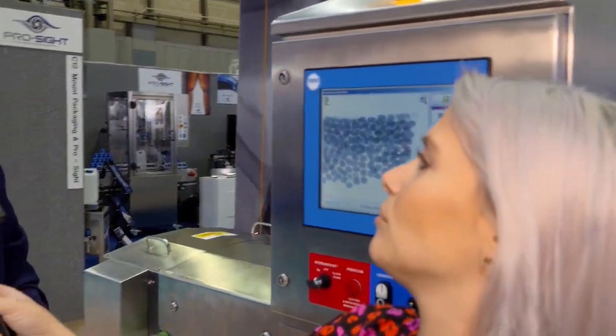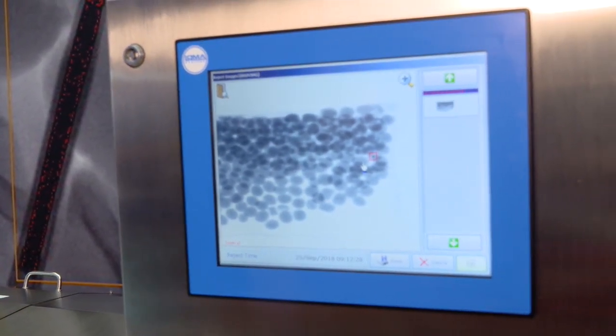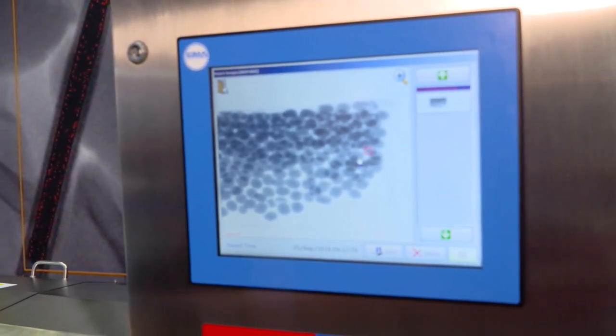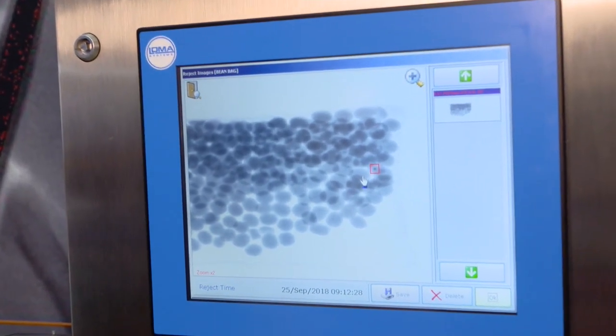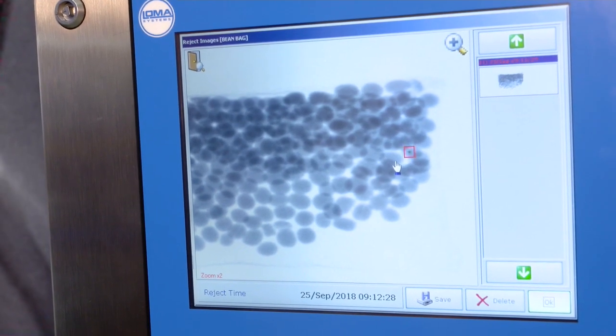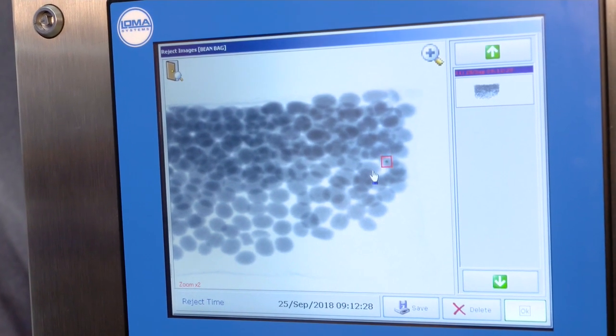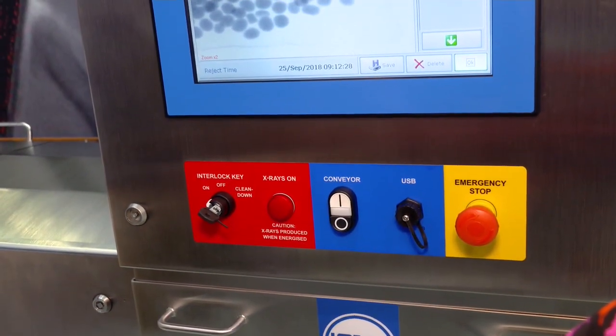And then lastly we come on to x-ray systems. X-ray systems are probably the leading edge now in inspection. They will find contaminants using vision control — it's the same as what you would see in an airport, but we're looking for small contaminants within the food production area. It would find things like glass, bone, stone, ceramics, rubber, and different types of products as well as metal.